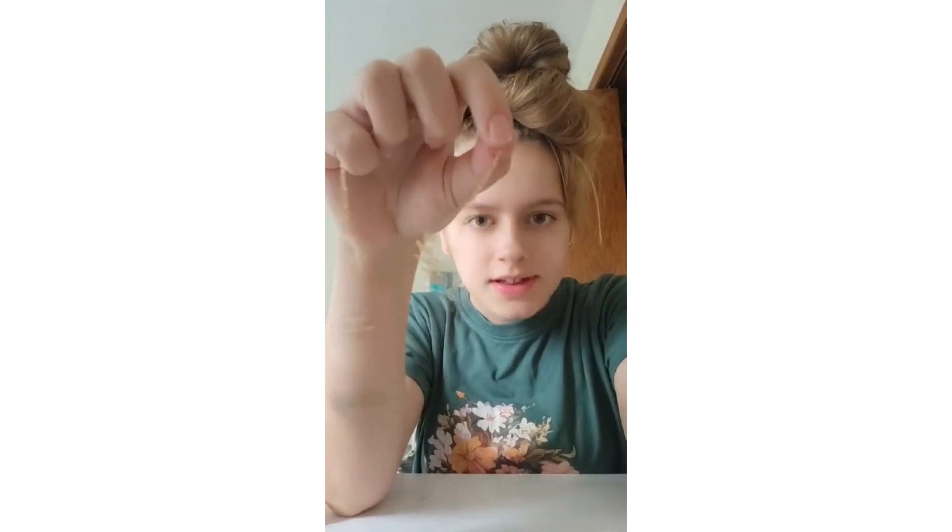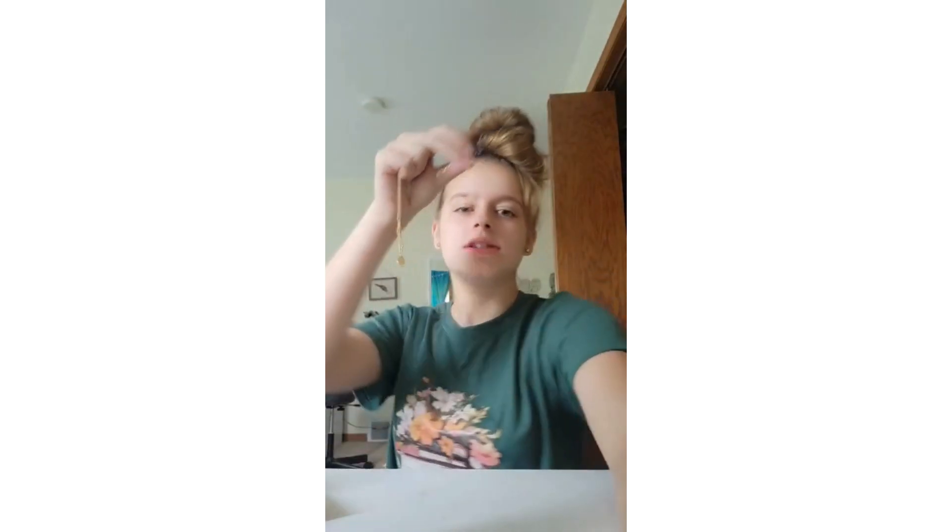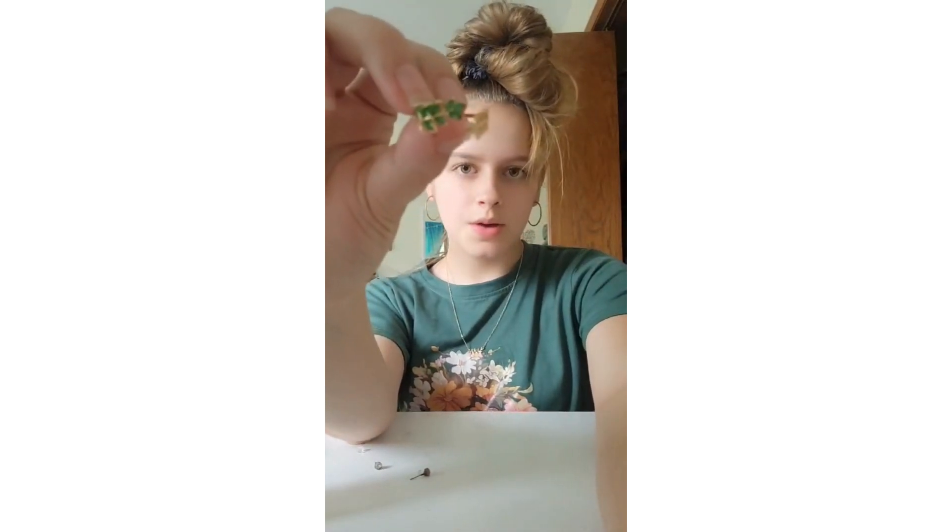And then for jewelry, I have this little leaf necklace — it's so cute, kind of matches the book vibe — so let's put that on. Next, I have these little hoop earrings. And then for rings, the only one I'm gonna be wearing today is this little green one I got.